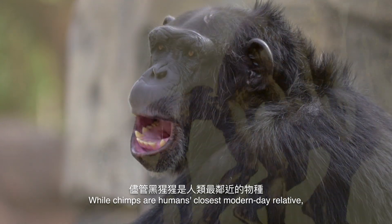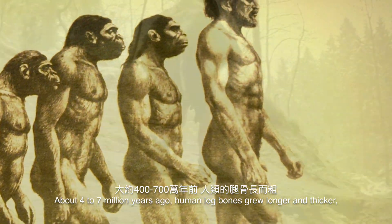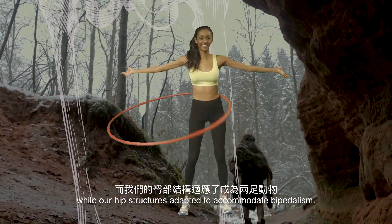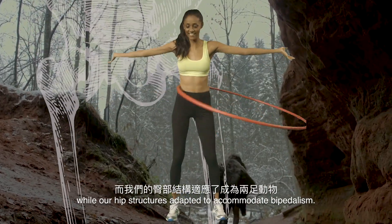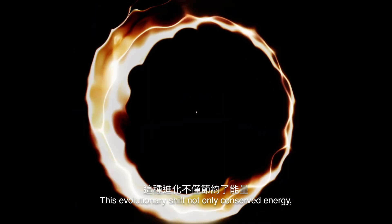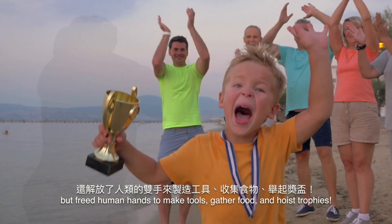While chimps are humans' closest modern-day relative, we diverged further back than you'd think. About four to seven million years ago, human leg bones grew longer and thicker, while our hip structures adapted to accommodate bipedalism. This evolutionary shift not only conserved energy, but freed human hands to make tools, gather food, and hoist trophies.